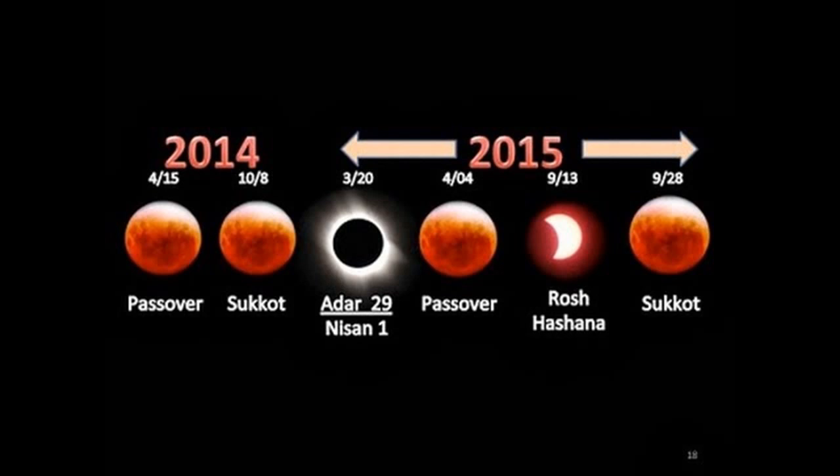The effect is not dramatic, but it does look larger, Petro said. The combination of a total lunar eclipse with a supermoon last occurred in 1982 and won't happen again until 2033.